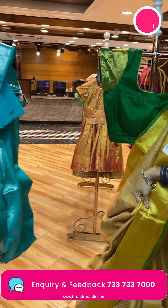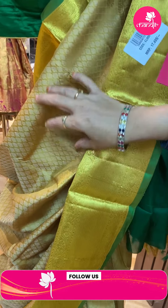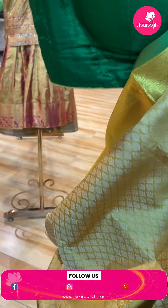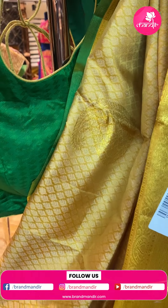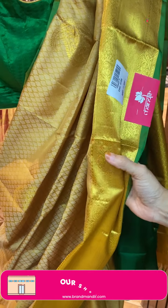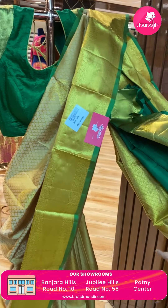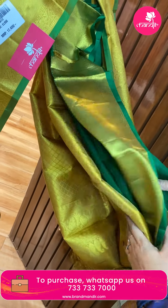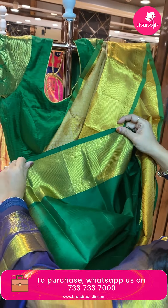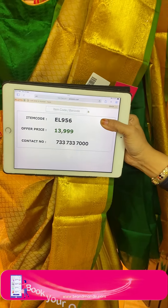Next saree — mustard yellow in a golden shade with bottle green combination. All over the saree, thread-weaved butas. Pallu has paisleys. Border — cross kaddi, paisleys, and floral vines. Green edge contrast. Pallu is self with diamond-shaped leaf brocade and floral vines border. Blouse contrast in bottle green. Saree price is ₹13,999. Code is EL956.